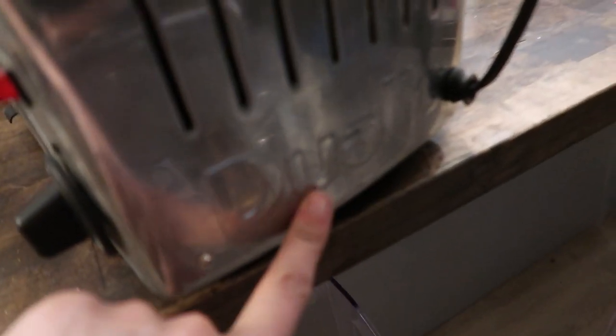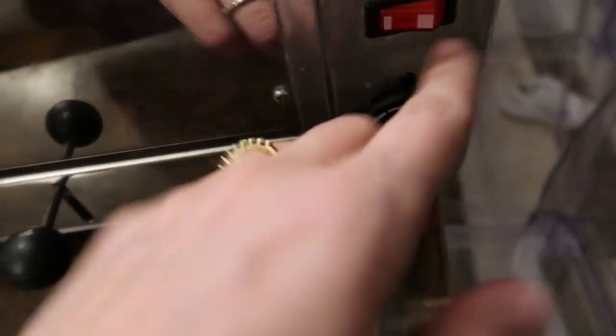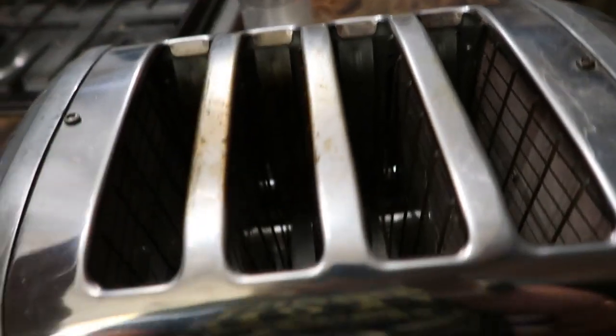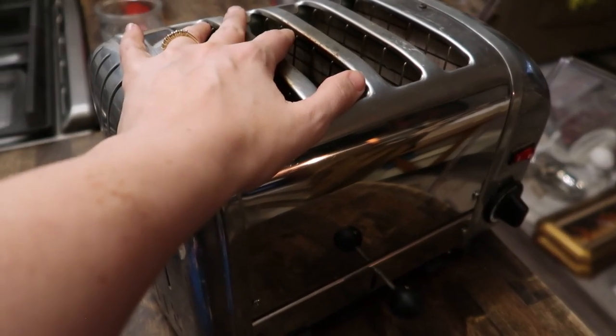First up is the toaster. The brand is Dual Light — it's a four-slice toaster. You just pop up the bread and it has this little knob. I thought it was vintage when I first saw it, but I think it's actually newer. It's worth a lot of money. I don't even know if I'm going to sell it — I might hang on to this thing forever. Maybe this will be at my funeral one day.